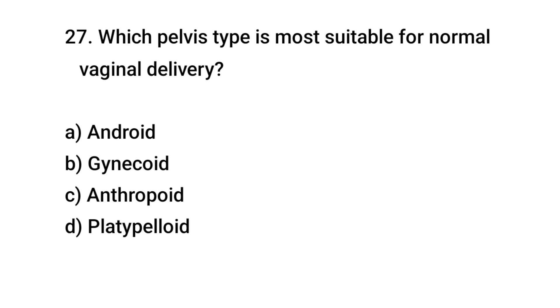Question No. 27: Which pelvis type is most suitable for normal vaginal delivery? The right answer is B: Gynecoid.